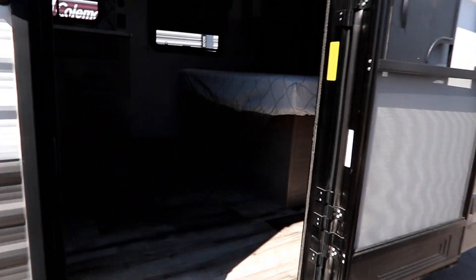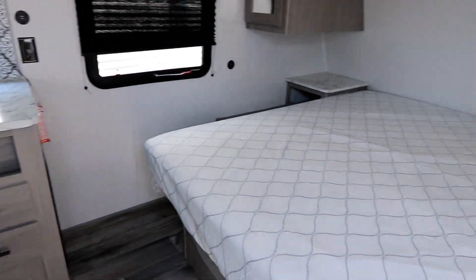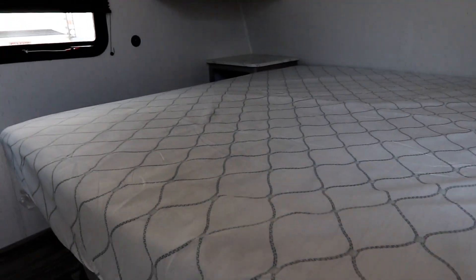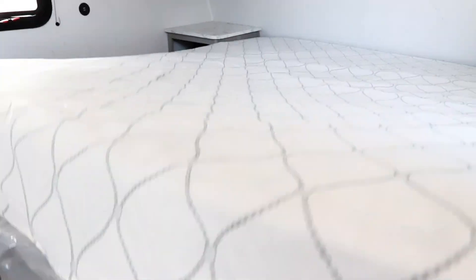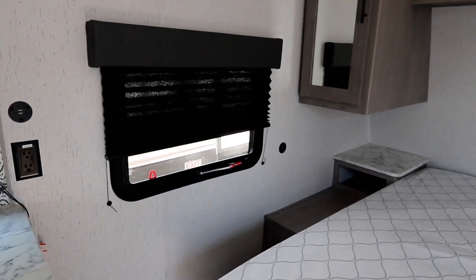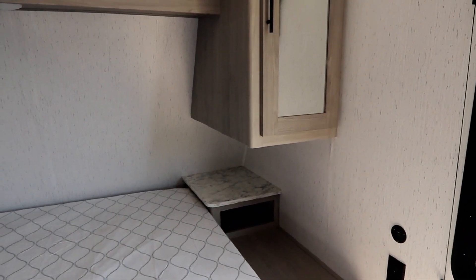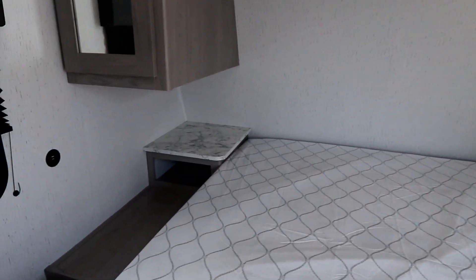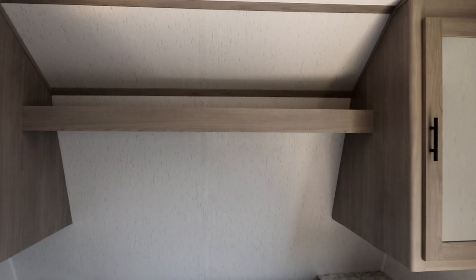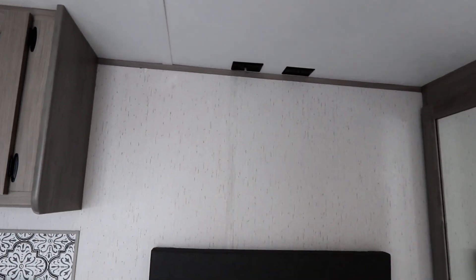This trailer weighs in at about 4,600 pounds, so it gives you a lot of options for towing. When you come in, even though there's no slide, there's a nice openness to the unit. Queen bed up front with storage underneath, separated from your pass-through storage. You have windows on both sides — one opens with a screen, the other is for natural light. Nightstands on both sides of the bed with USB and regular plugs. Wardrobe and shelving go right across the top, wardrobes on both sides, and it's prepped for a TV back here if you really wanted it.